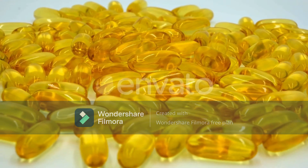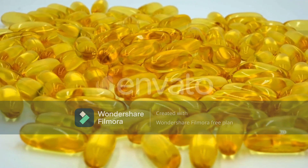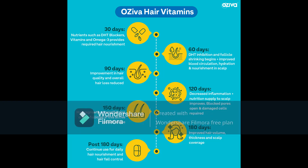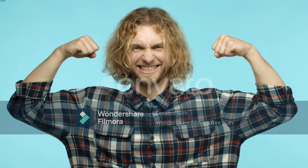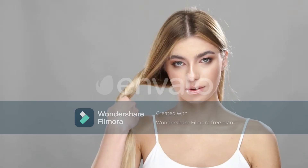It protects our hair follicles from shrinking because it is a DHT blocker. The ingredients include stinging nettle, pumpkin seed, beta-sitosterol, and pine bark. These ingredients help increase hair growth, prevent dryness, and also help with scalp buildup.